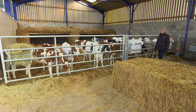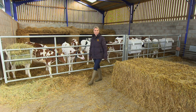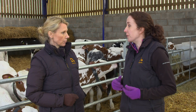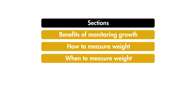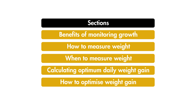We're all aiming for efficient feed conversion and a productive calf rearing system. In this film, part of DairyCo's calf management series, we're looking at how and why to monitor the growth of calves. We'll cover the benefits of monitoring growth, how and when to measure a calf's weight, how to calculate optimum daily weight gain, and how to optimize weight gain.